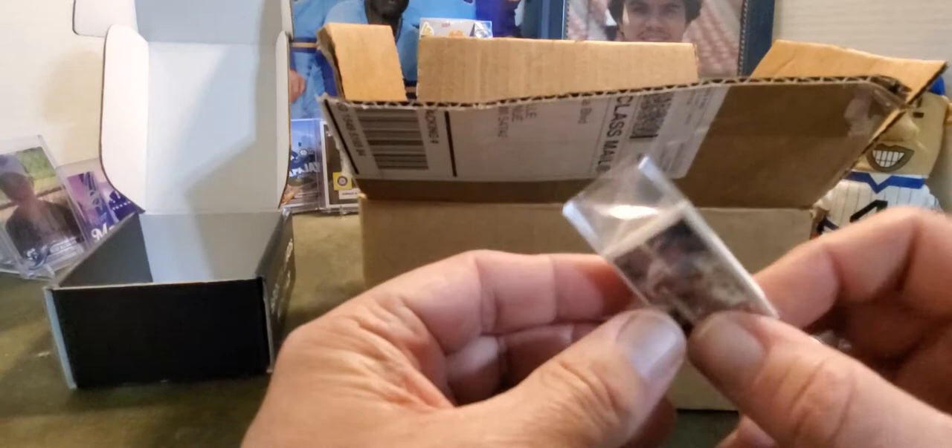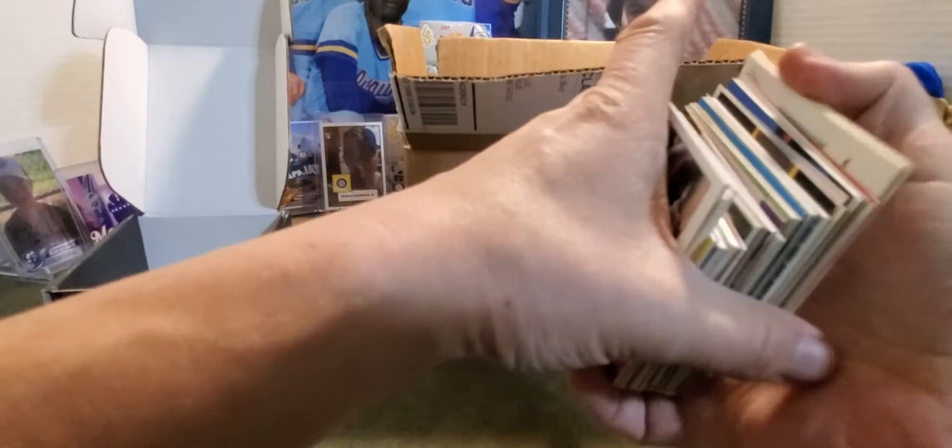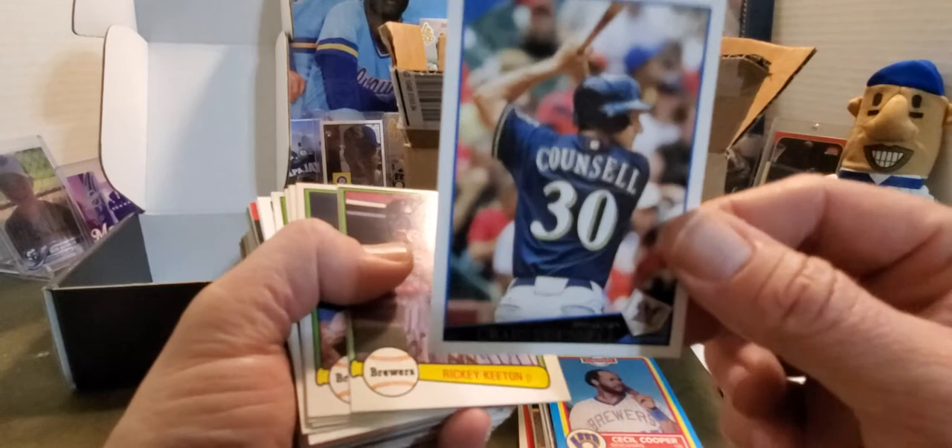I'll just flip through and show you my favorites of all the cards he gave me. Jeff Cirillo — awesome. Craig Counsell, when he actually played for the Brewers — I mean he's actually a Brewer now as manager, but when he actually played for them.